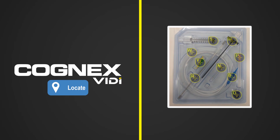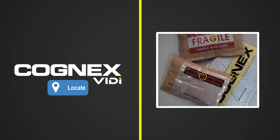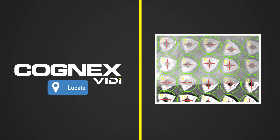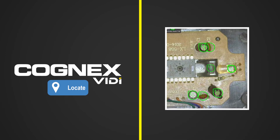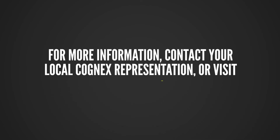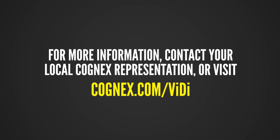For more information on how Cognex VidiBlue locate tool can solve your complex assembly verification, kitting, counting, and object identification applications, contact your local Cognex representative or visit Cognex.com/vidi.